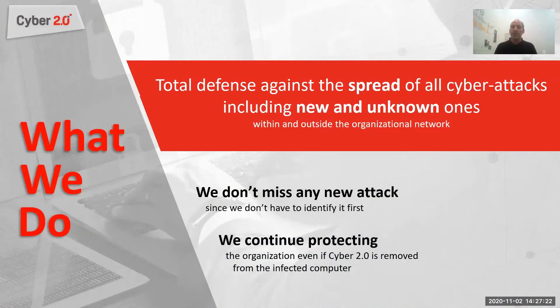Cyber 2.0 gives total defense against the spread of all cyber attacks, including new and unknown ones, within and outside an organizational network. We don't miss any new attack because we don't rely on detection, and we continue to protect the organization even if our software is removed by a malicious software.